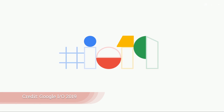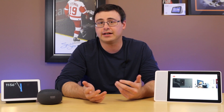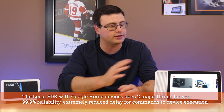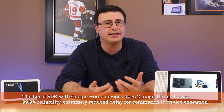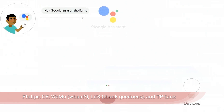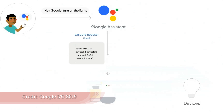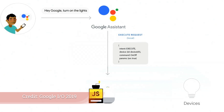One of the big things we've been waiting for is the Local Home SDK, announced by Google at IO 2019. This is important because it will give us local home control — direct control through our Google Home devices without needing cloud services to be online. Google is currently working with a few partner companies: Philips, GE, Wemo, LIFX, and TP-Link on the newly released SDK. Those are probably the first devices we'll see with local home control.